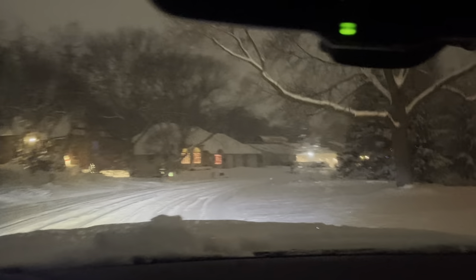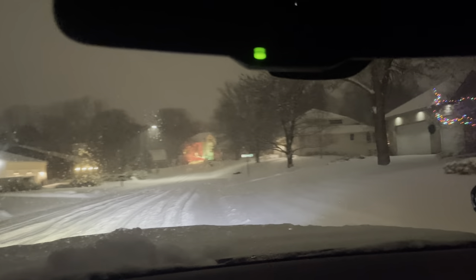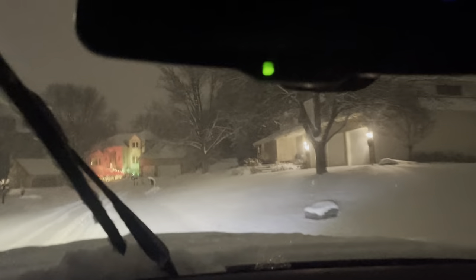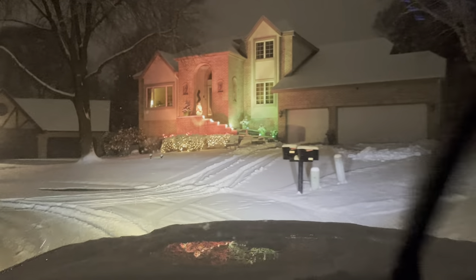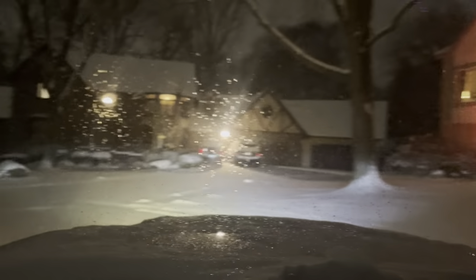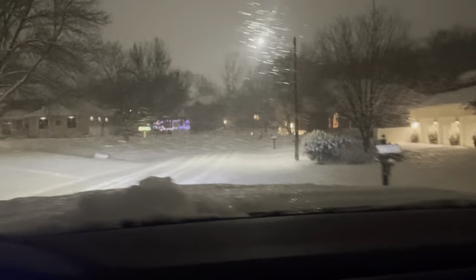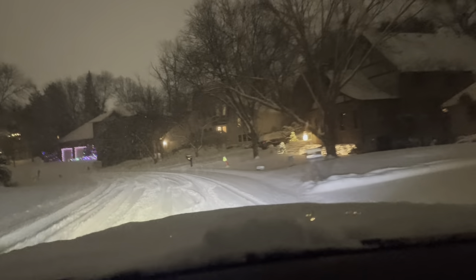About two and a half to three inches of snow, give or take — no problem at all. Some nice houses back here. Oh, and of course I drive into the cul-de-sac. Look at these ruts this guy drove — plowing through it, no real problems.